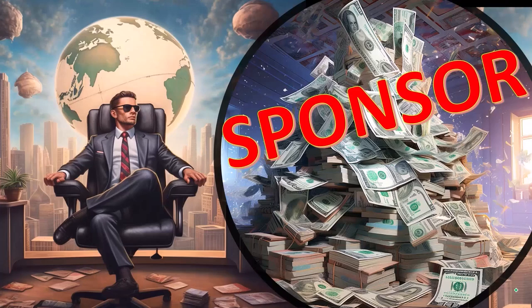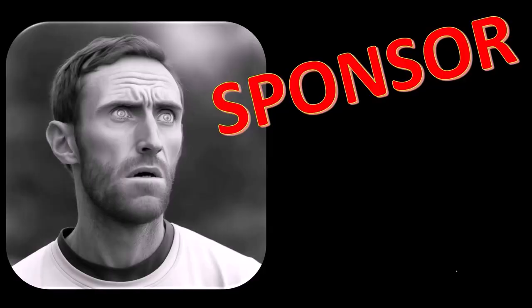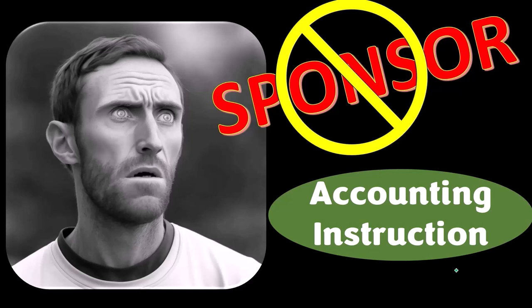First, a word from our sponsor. Actually, we're sponsoring ourselves on this one because apparently the merchandisers don't want to be seen with us. But that's okay, whatever — because our merchandise is better than their stuff anyways.